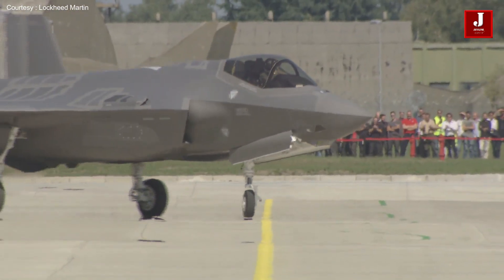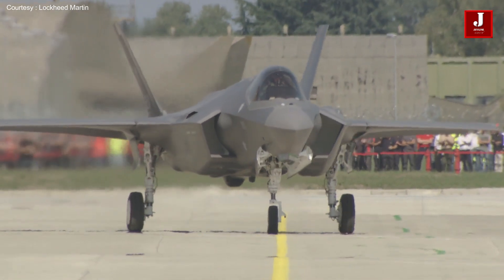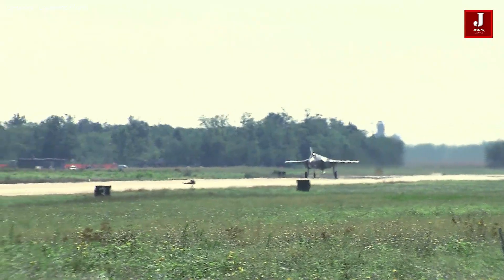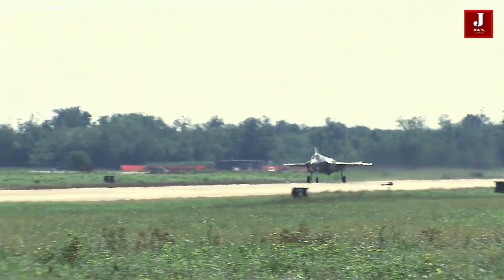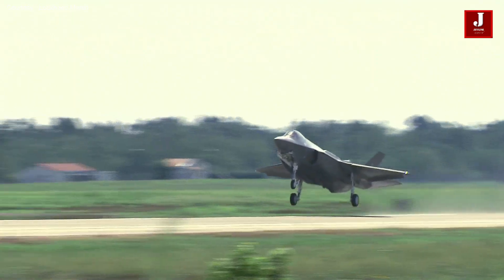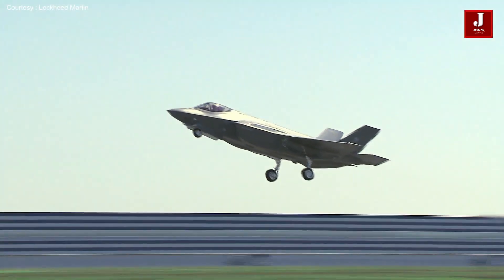The F-35's updated Block 4 capabilities, which include new sensor suites, more long-range precision weapons, stronger electronic warfare features, more potent data fusion, and improved cross-platform interoperability, are supported by TR-3's processing power.